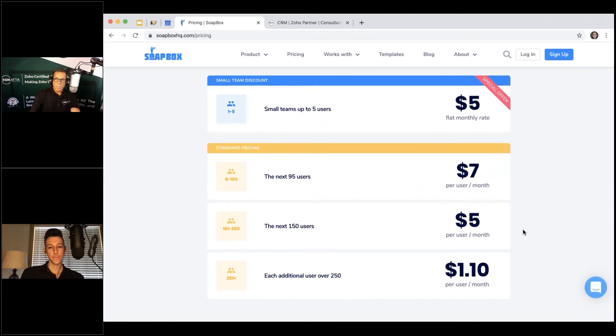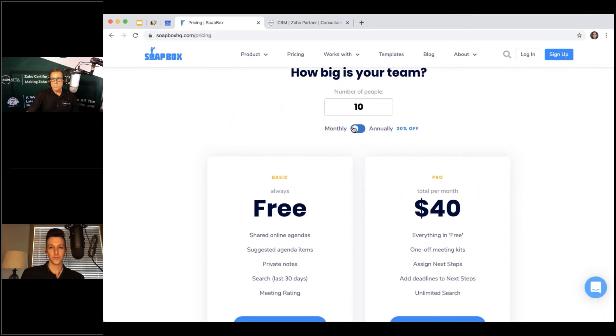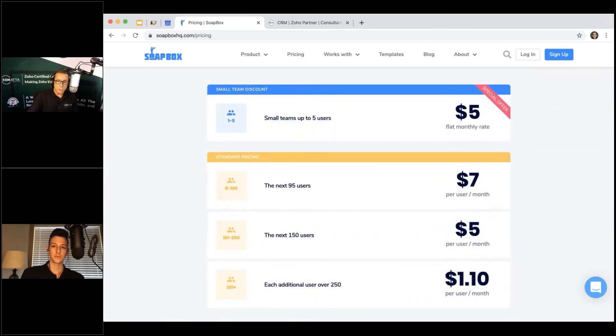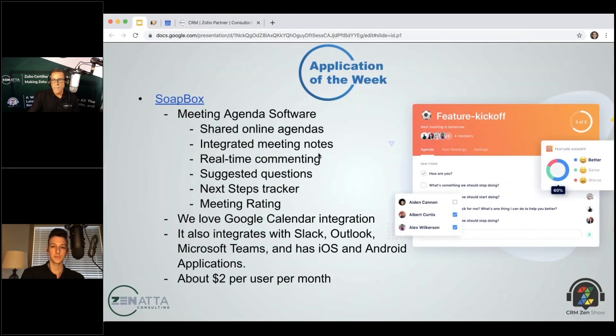To clarify the pricing: it's $5 for the first five users and $7 per user per month after that — so six users costs $12 per month. Annual billing gives you 20% off. Overall a really useful, nifty little application the team is planning to buy and integrate into their day-to-day workflow.